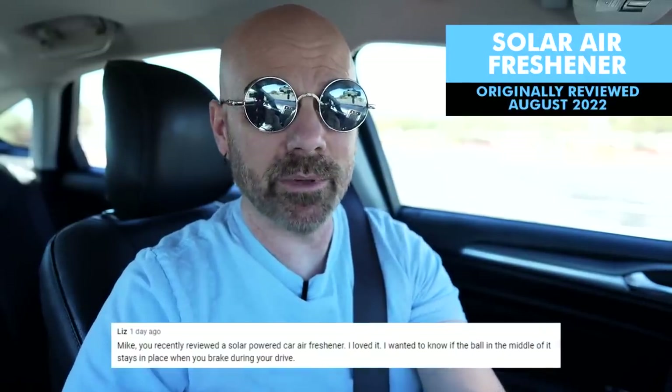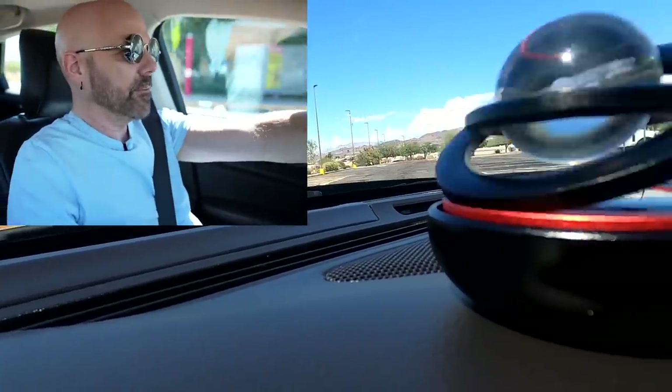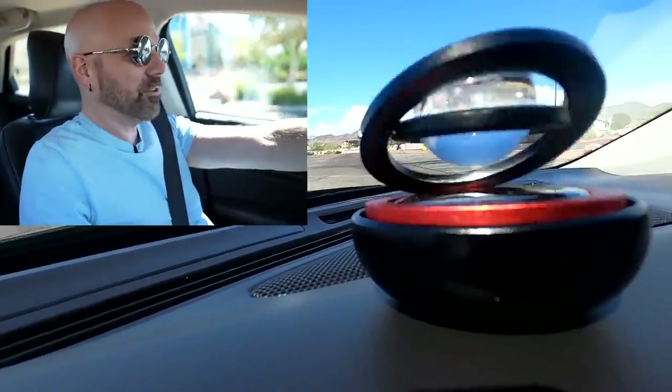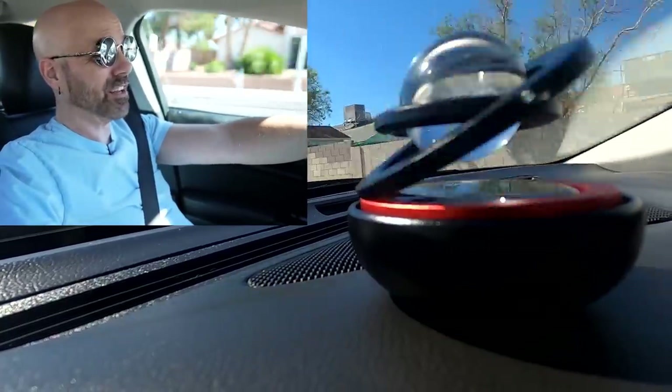Liz on YouTube asked about the solar-powered car air freshener I recently reviewed — she wants to know if the ball in the middle stays in place when you brake. Not only does it stay in place when you brake, it also stays in place when you hit speed bumps. I'm in an empty parking lot so I'm not being reckless. After hard braking and multiple speed bumps — my GoPro fell over, but the solar ball stayed in place. As much driving as I've done, plus braking hard and hitting speed bumps, that ball has never even come close to falling out.